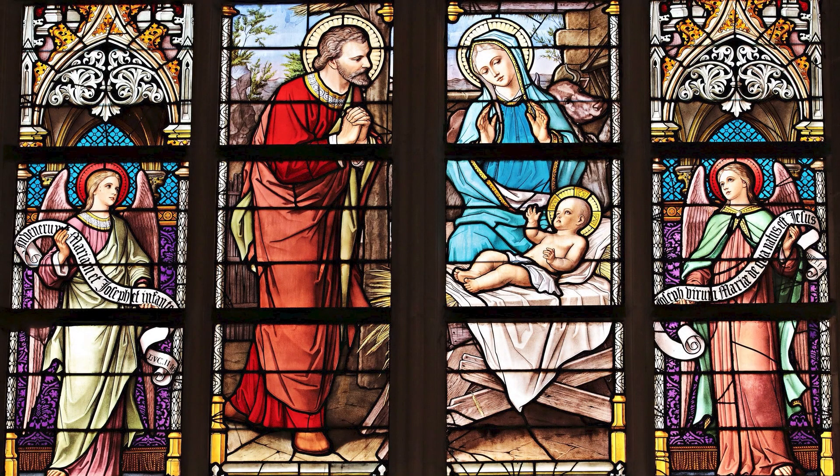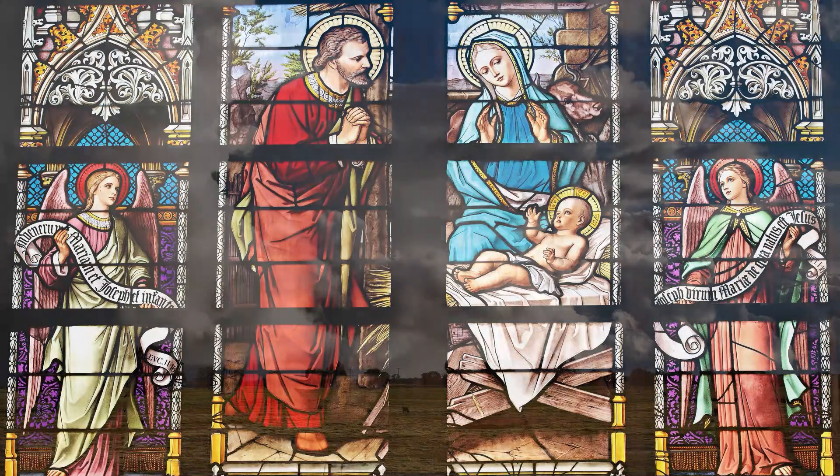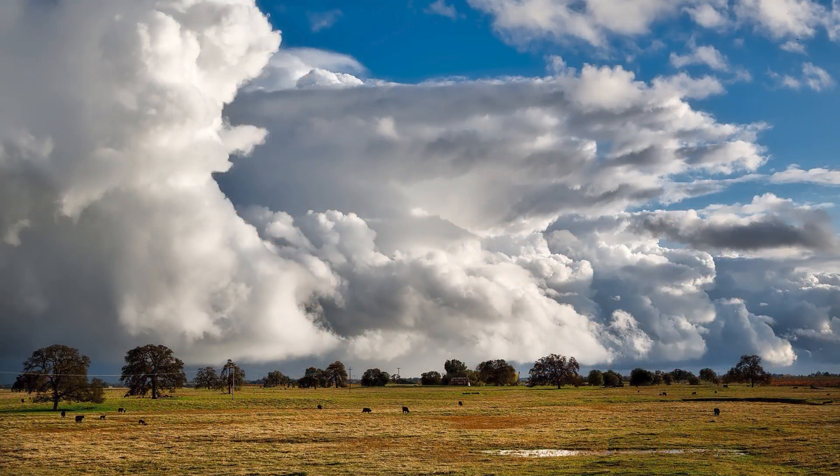Silver nitrate has been used to stain glass, and that goes way back — silver nitrate has been used to stain glass since the early 14th century.